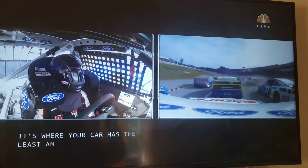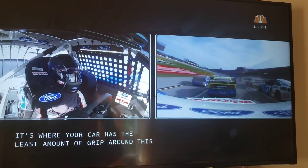Remember, these race cars are 3,400 pounds flying through the air like toy cars.